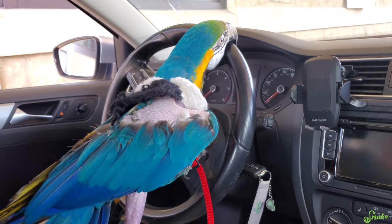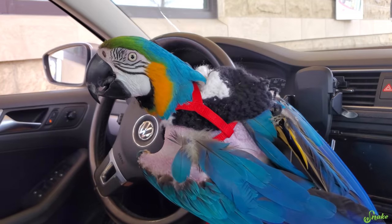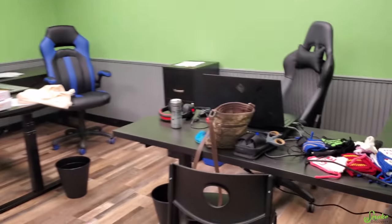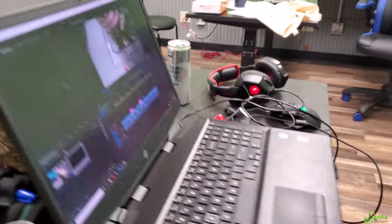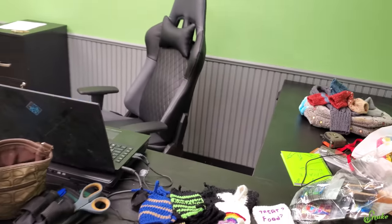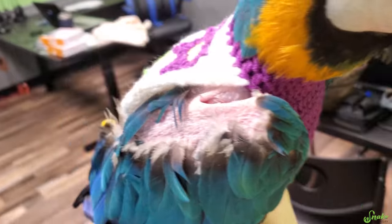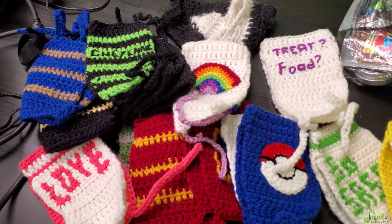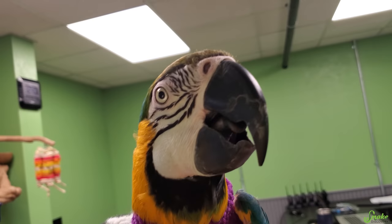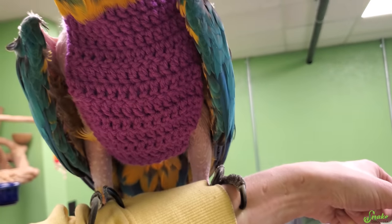Cheyenne's driving now — oh boy. I get to edit my very first video in the office, which is going to be pretty cool. It's our Mother's Day video and since Mother's Day is this weekend, Cheyenne is sporting a purple sweater with a flower on it. Thank you Stephanie for sending so many sweaters! She's so cute in purple — she's gonna be my supervisor while I edit.